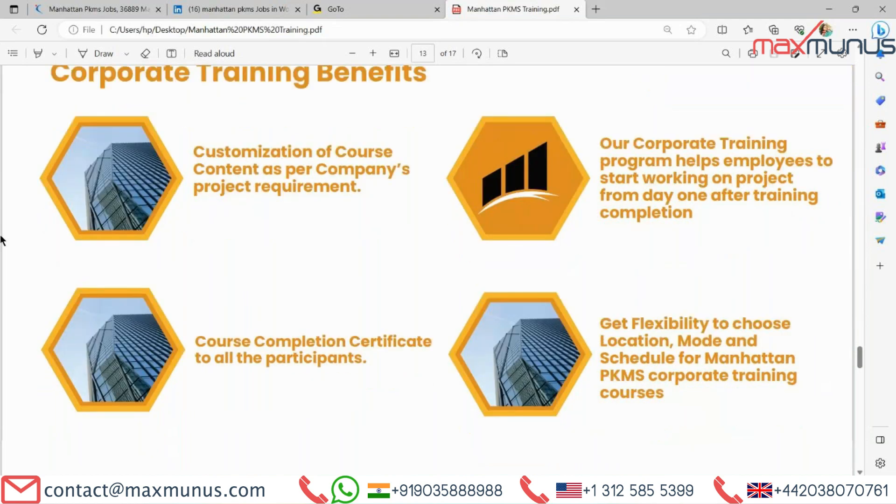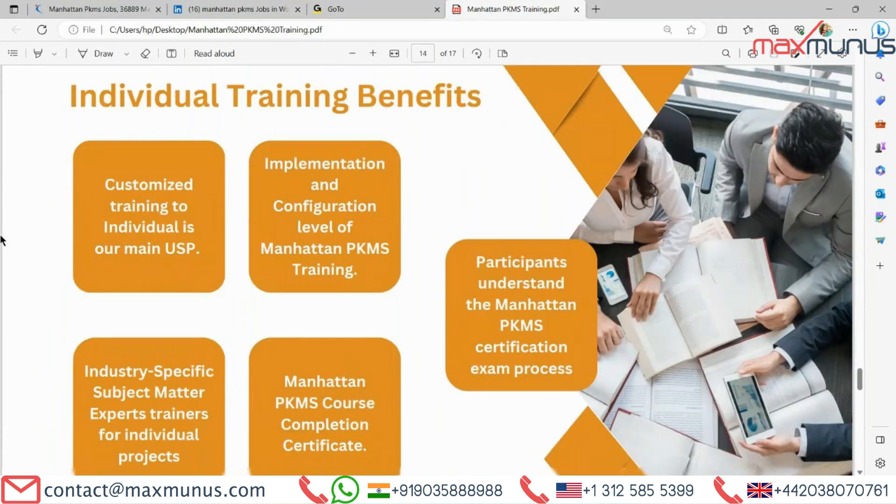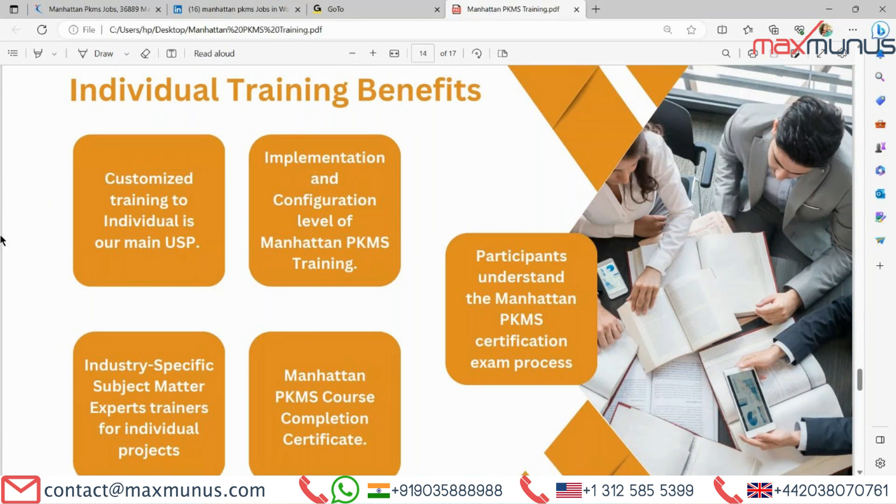Next, we have individual training benefits: customized training to individuals is our main USP, implementation and configuration level of Manhattan PKMS training, industry-specific subject matter expert trainers for individual projects, Manhattan PKMS course completion certificate, and participants understand the Manhattan PKMS certification exam process.